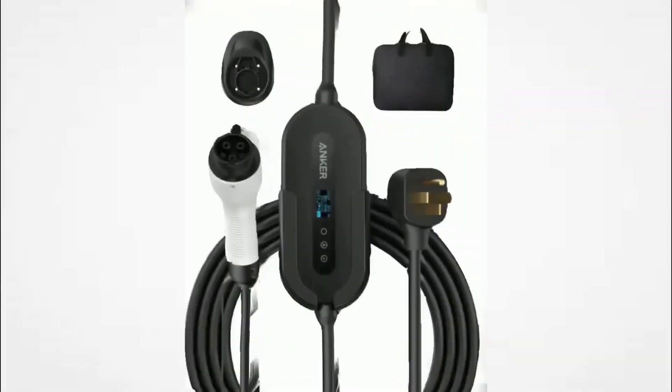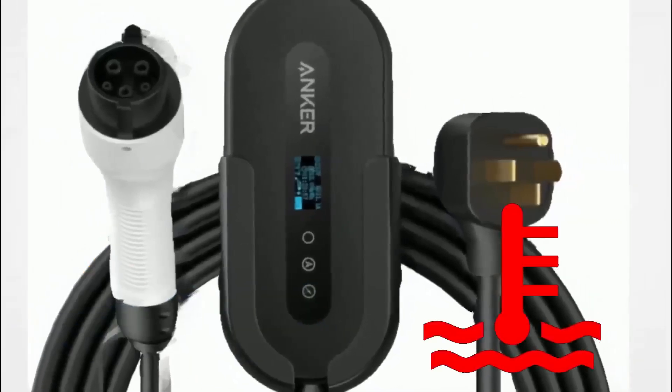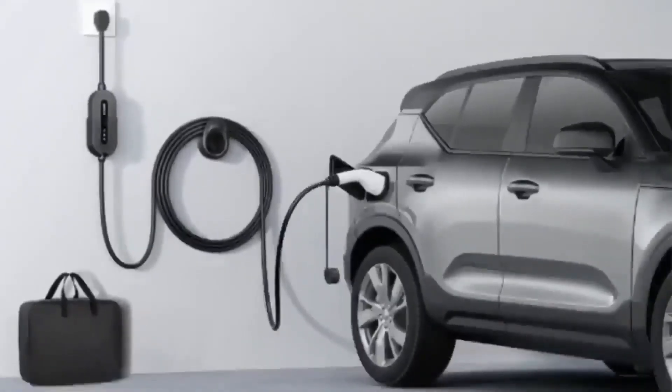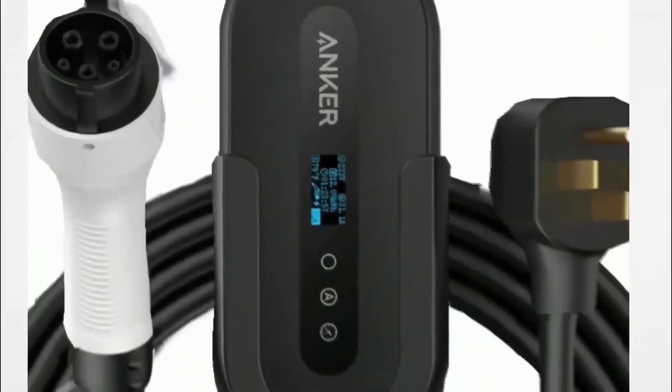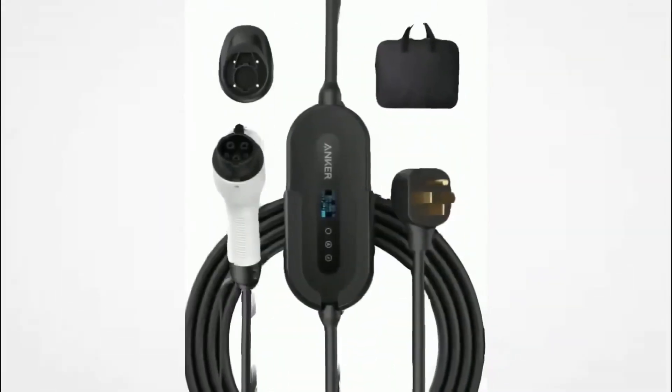Anker's commitment to safety is evident with its built-in protection against overvoltage, overcurrent, and overheating, ensuring peace of mind for users. This charger is an excellent choice for EV and hybrid owners looking for a reliable, fast, and flexible charging solution.